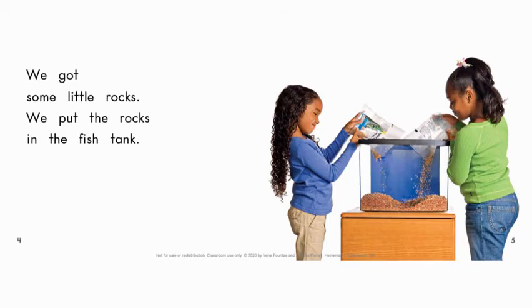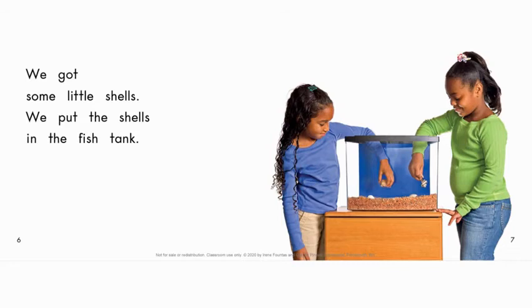Let's turn to page six and seven. The girls got some shells. Say that word: some. The word 'some' has the same sound as 'come' — they rhyme: come, some. Find the word 'some.' Some means more than one, but it doesn't tell us exactly how many. Maybe they got five, six, or three — we don't know exactly, but they got more than one because it says 'some.'